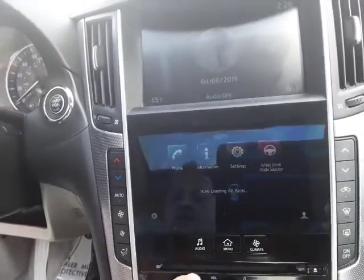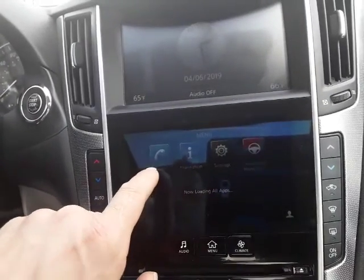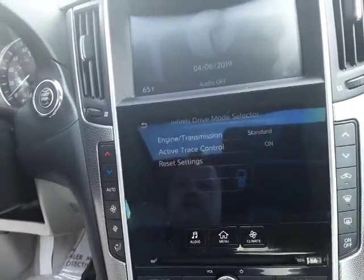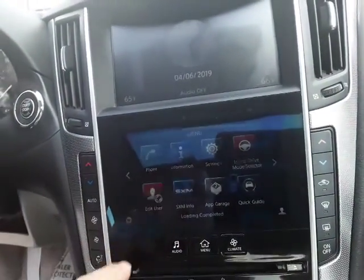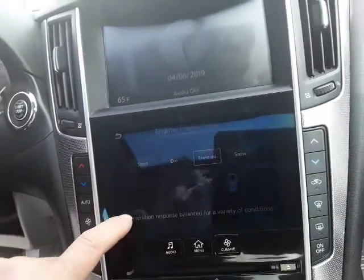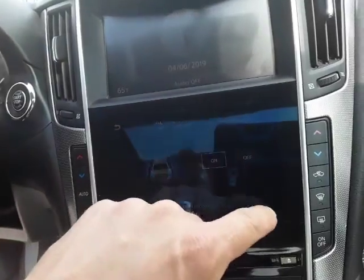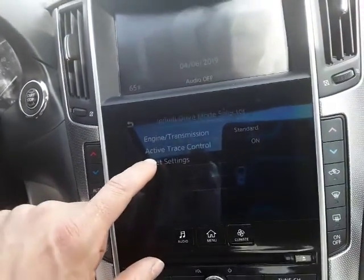Down here you have your climate controls. You can go to the menu and you've got four different options: your phone, your information, your settings, and your drive mode selector. Going there first, you've got your engine and transmission — you can put that under standard, eco, sport, or snow. You also have your brake assist to help with cornering. Everything is touch screen and it works really well.